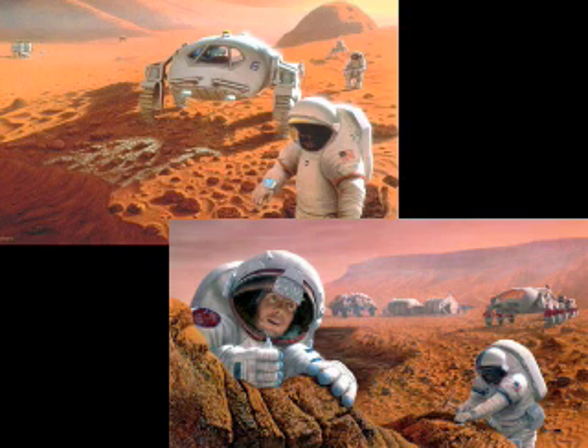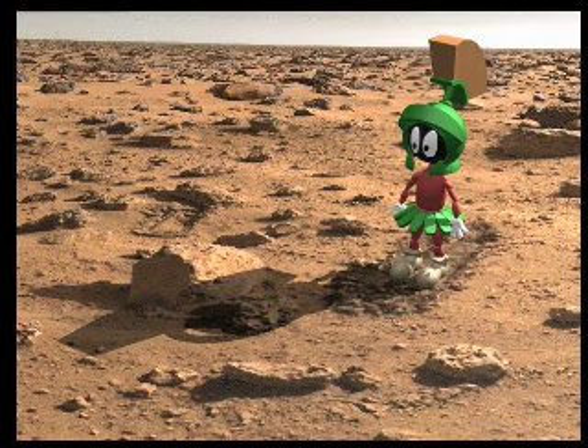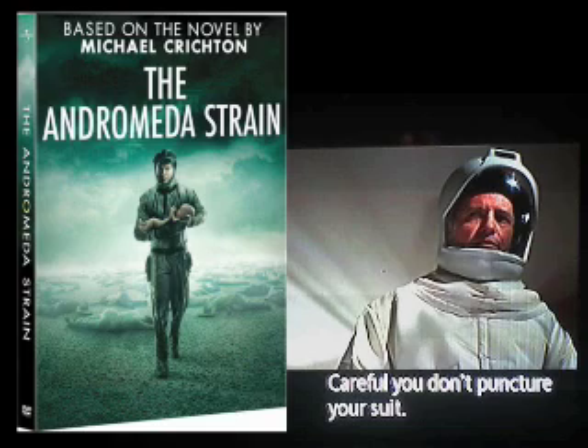If definitive signs of life are found, plans to send humans to Mars could be endangered or challenged. The question of how to handle life if found on another world is considerable. Would we contaminate it, or does it contaminate us? What if it was brought back to Earth? Decades of science fiction stories and movies bring the possible negative implications of alien life to mind.